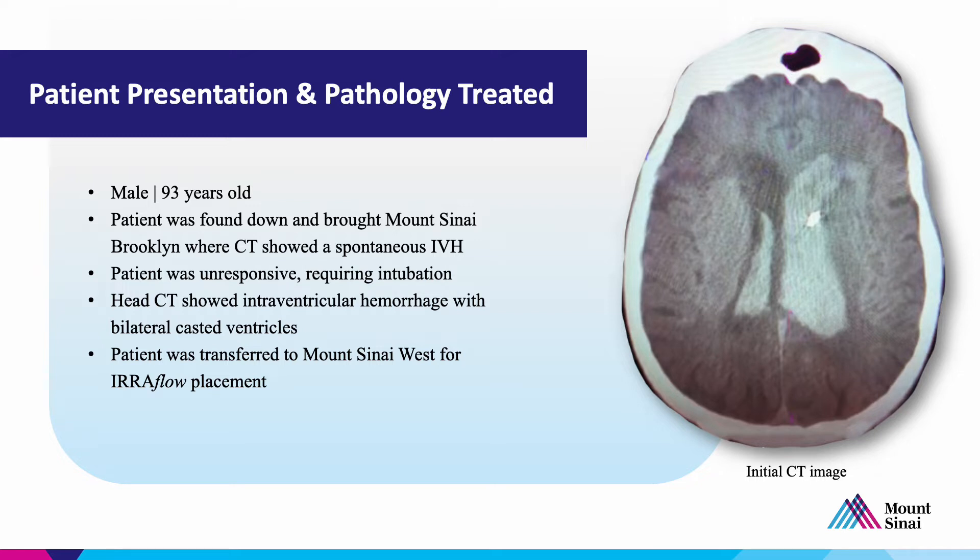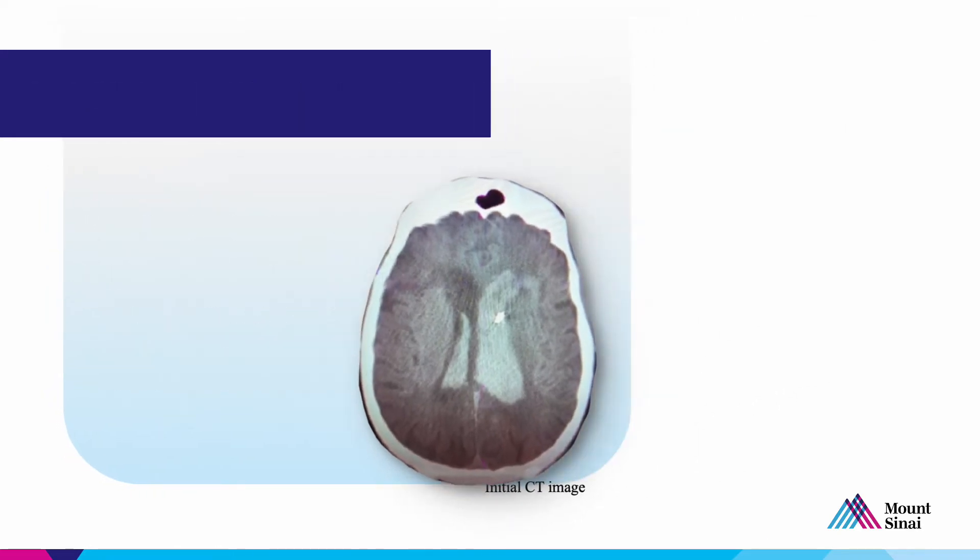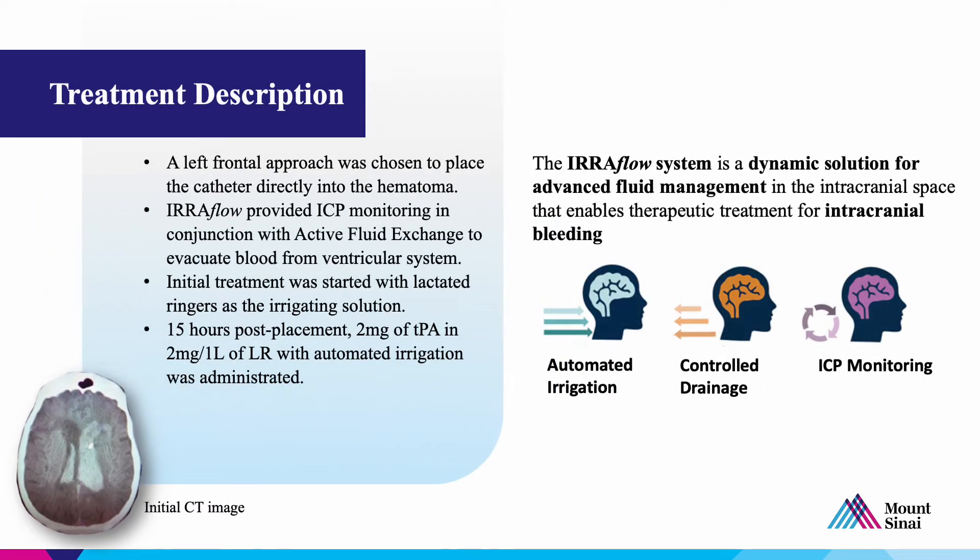He was transferred emergently to Mount Sinai West, where we have our intracerebral hemorrhage center and where we were able to place the uroflow catheter. We did this at the bedside. We used a left frontal approach to place the catheter in the bulk of the hematoma. The uroflow upon placement provided ICP monitoring in conjunction with active fluid exchange to evacuate blood from the ventricular system.